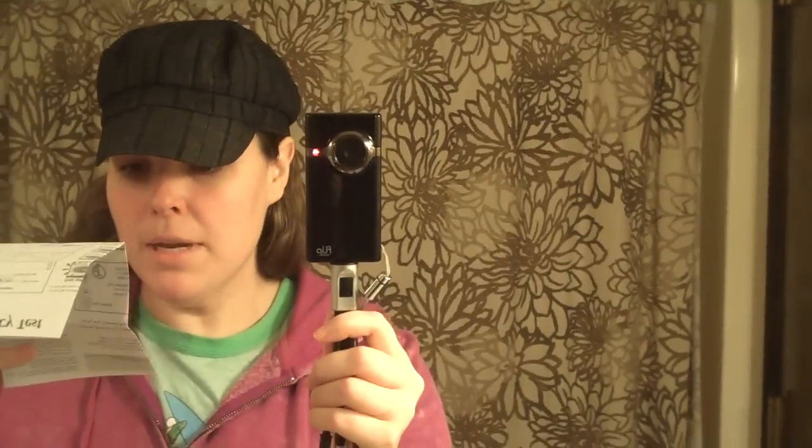Test ready should flash after 20 to 30 seconds. I don't see it flashing. Oh, it's flashing! Okay, now we wait two to three minutes. Wait for three minutes, and the display window will display pregnant or not pregnant. I don't know if you can read that.